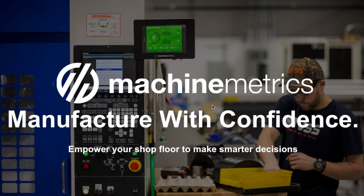MachineMetrics is a real-time manufacturing analytics platform that solves two of the biggest problems on the factory floor: lack of production visibility and poor communication between the machine tool operator and their managers.